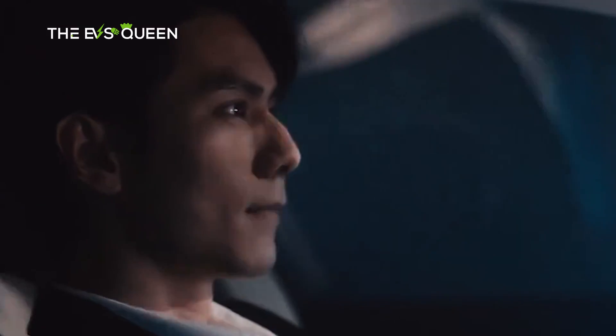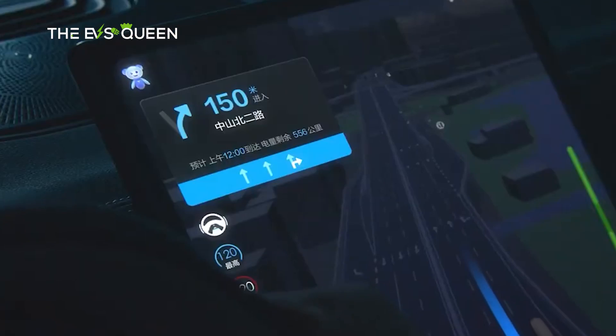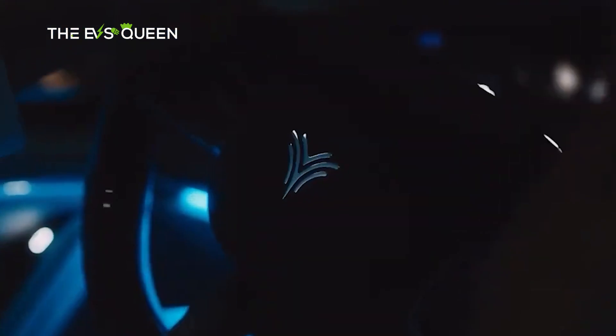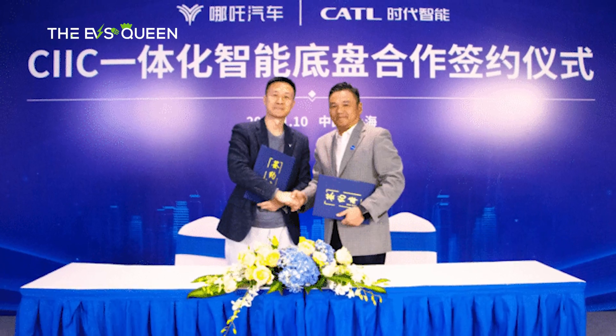Hosen Auto, a prominent Chinese EV builder and custodian of the Neta brand, emerged as the inaugural collaborator to ink an agreement with CATL for the deployment of the skateboard chassis. This strategic partnership birthed the CIIC-powered model, slated for its grand debut in the third quarter of 2024.